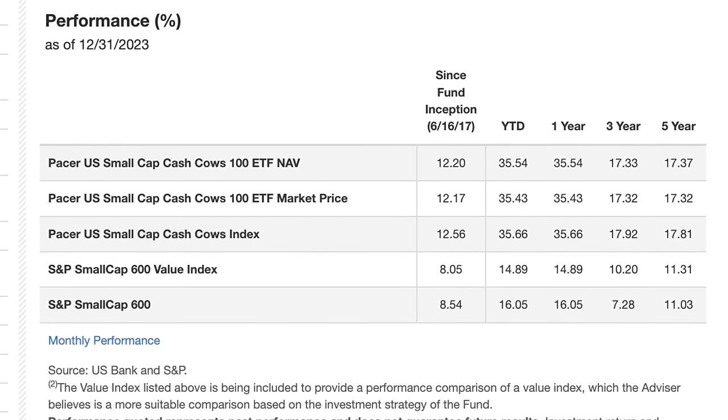The last ETF on my list is probably the most famous in the small cap category. The fourth and final ETF is the Vanguard Small Cap Value Index Fund, ticker VBR, which follows the CRSP US Small Cap Value Index. This index selects small cap companies that have low valuations such as low price-to-earnings ratios, price-to-book ratios, and price-to-cash-flow ratios.